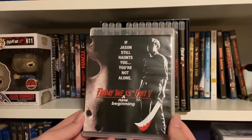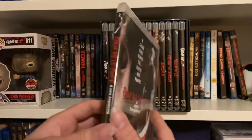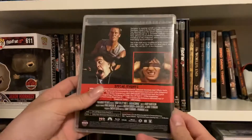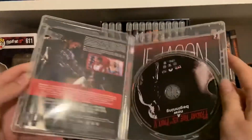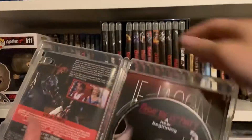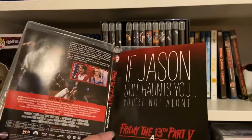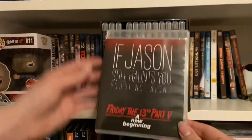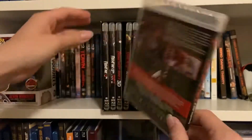Up next is Friday the 13th Part Five: A New Beginning. "If Jason still haunts you, you're not alone." We've got the same artwork there and the reversible artwork. Part Five — this was the first one I decided to actually reverse and keep the alternate cover instead.